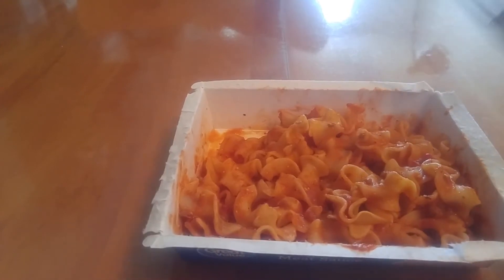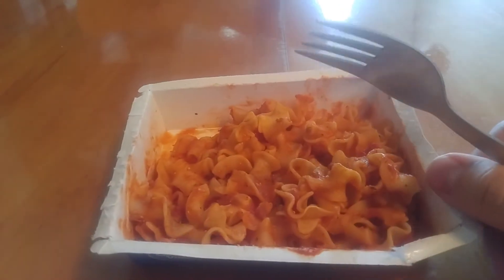Here we go. This is our lasagna with meat sauce — Great Value lasagna with meat sauce. I have already tried it, as is customary, because I don't want you guys to hear my jaw click.